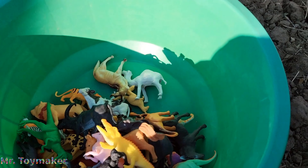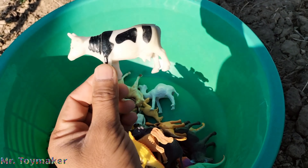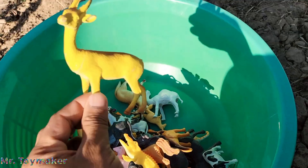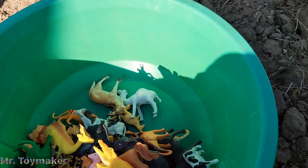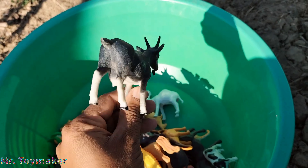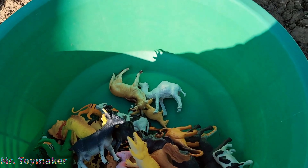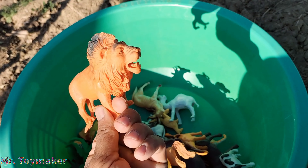Gorilla, chimpanzee. Lovely. Goat, nice wild goat.